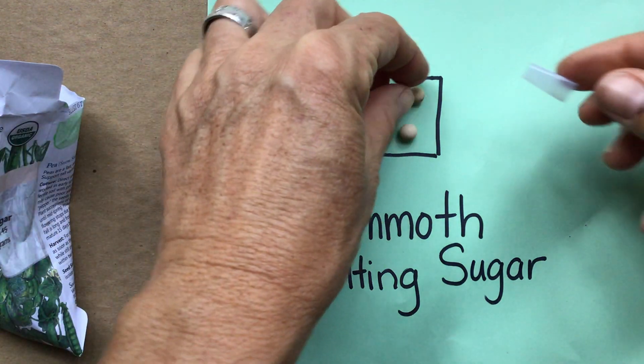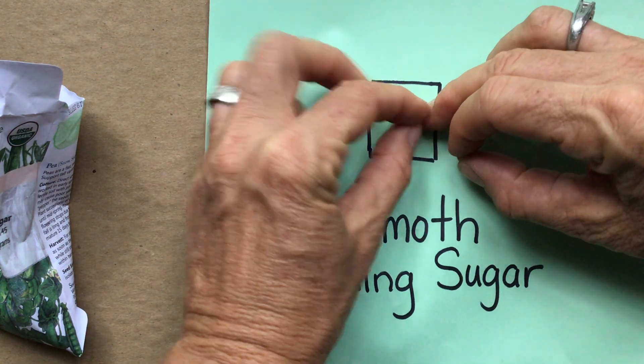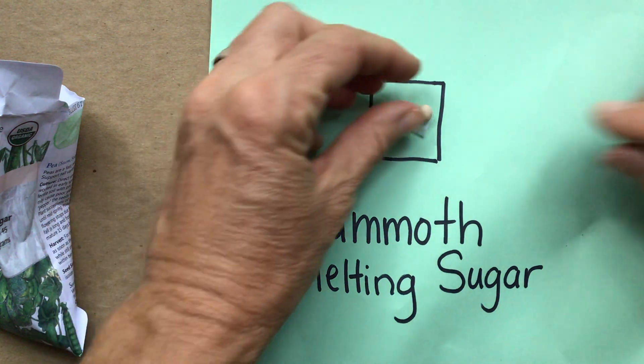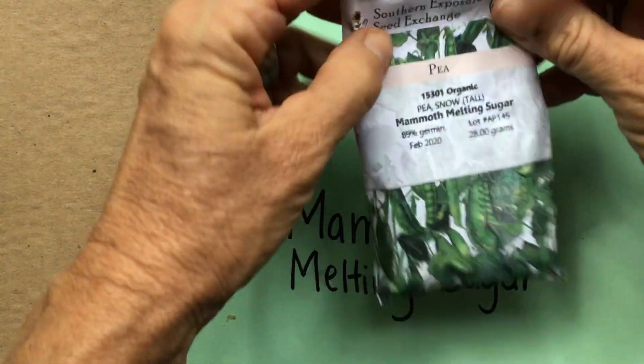I've just fetched a little piece of tape and I'm going to put that underneath to help keep the seed in place. Go ahead and stop the video and make that sketch. By now you have finished your sketch of the Mammoth Melting Sugar, and we're going to move on to the other variety. I'll put these seeds back in their packet and set it to the side.